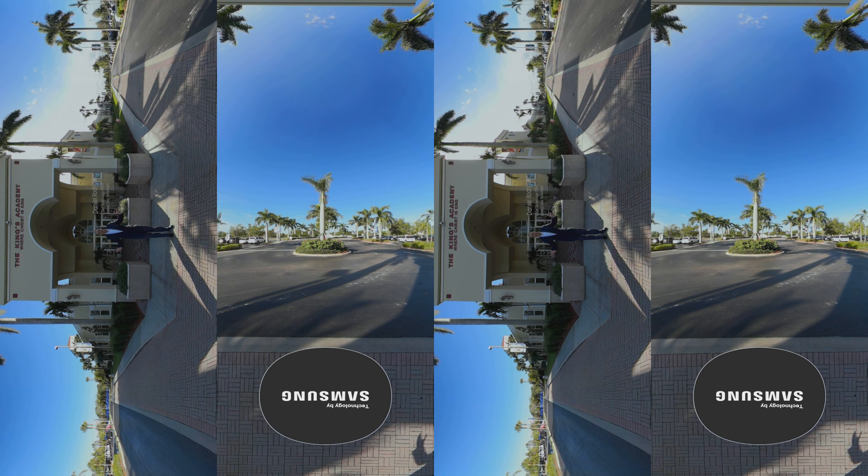Welcome to the King's Academy. My name is Daniel Rodriguez. I'm the Chief Technology Officer at United Data Technologies. Today we're going to take you on a magical tour of a school campus that has embraced digital signage. What you'll see today is a number of different facilities that are using purposely designed digital signage solutions to engage students, teachers, and parents.